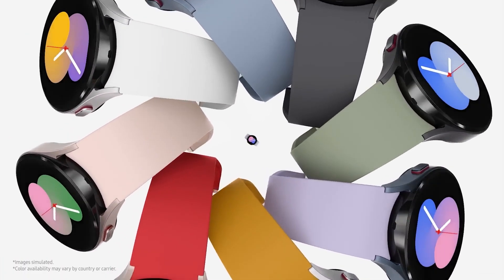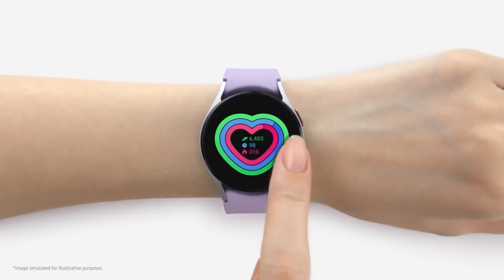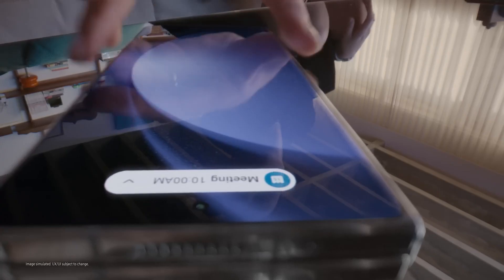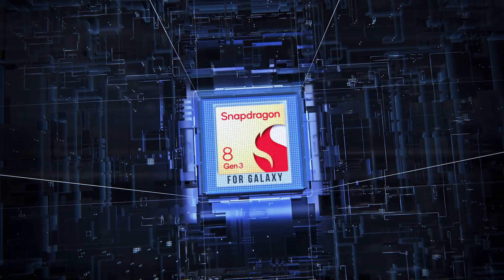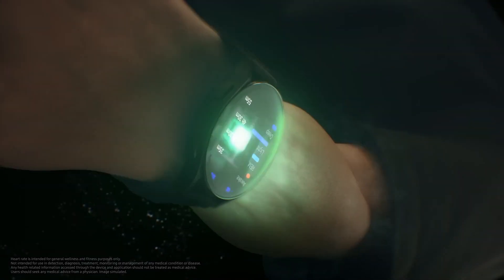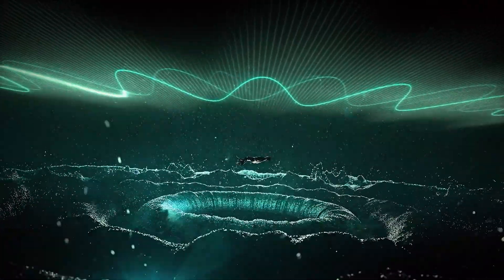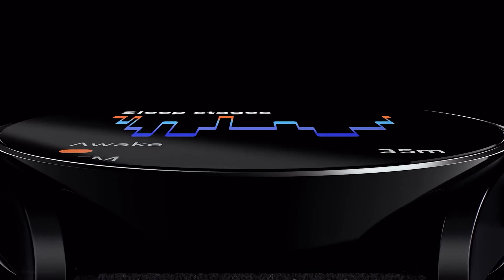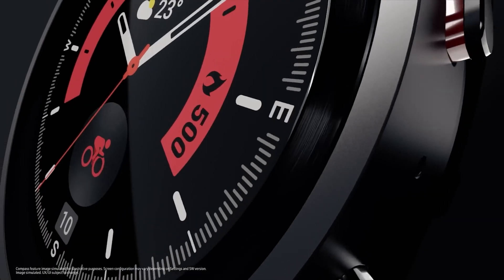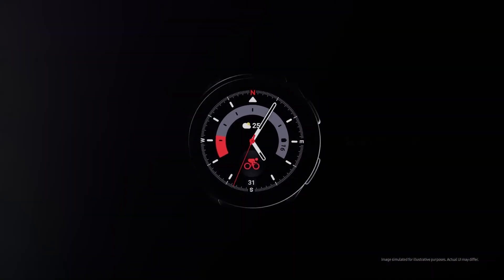The Galaxy Watch 7 series is expected to be unveiled at the second big Unpacked event of 2024, accompanied by Samsung's 2024 foldable phone lineup, which will likely be powered by the Snapdragon 8 Gen 3. In theory, a 3nm smartwatch chip could lead to massive energy efficiency gains, which would make a huge difference to the user experience. Headlining battery life is something the Galaxy Watch series has struggled with, and the upcoming Galaxy Watch 7 might represent the huge next step forward that smartwatch users have been hoping for.